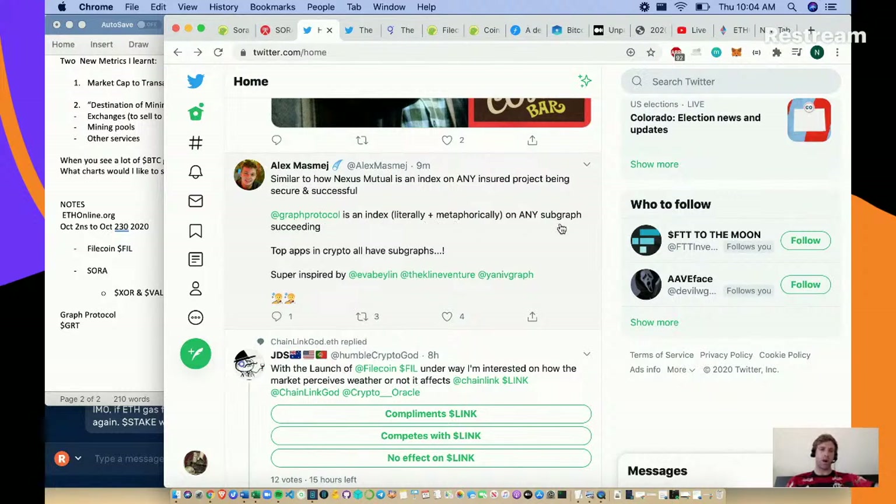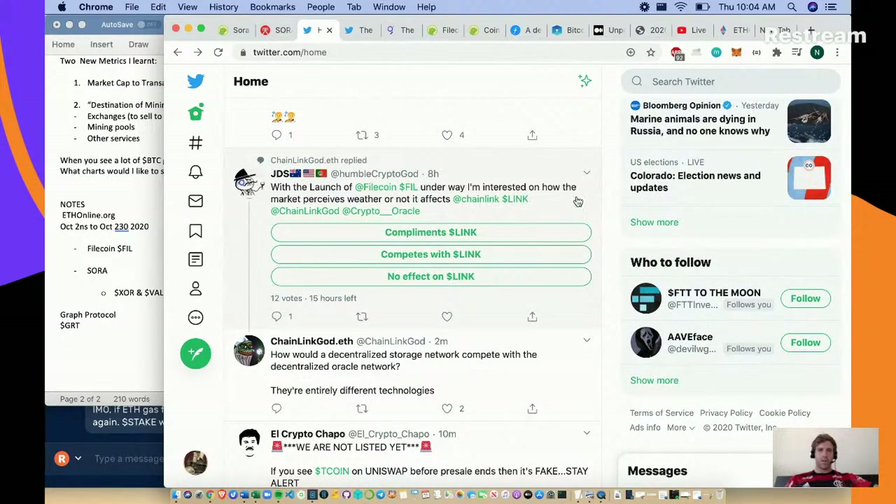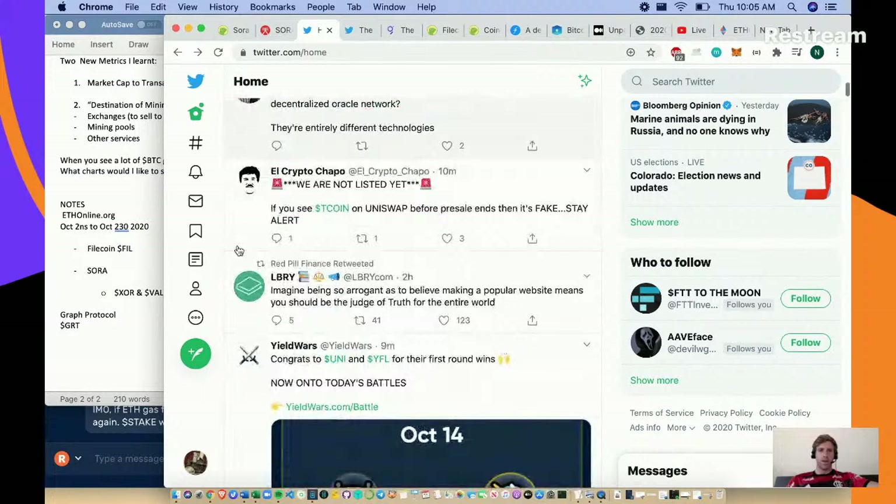He's saying Graph Protocol is an index, literally and metaphorically, of any subgraph succeeding. With the launch of Filecoin underway, he's interested in how the market perceives whether it affects Chainlink. A decentralized storage network and a decentralized oracle network are entirely different technologies - this is something people new to crypto don't see. These are two very different use cases.